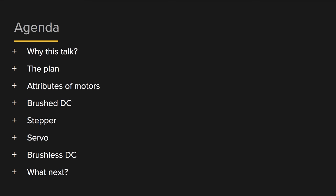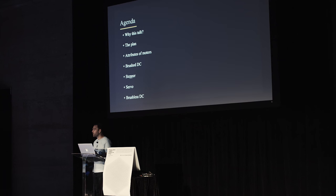Here's a brief overview of the agenda for the next 20 or so minutes. I'll start with why I started this talk and my plan for developing it. Then I'll go into motors — the things you have to think about as a programmatic motor control expert — and go through the different types: brushed DC, stepper, servo, ending with brushless, and then where I'm going to continue with this information.